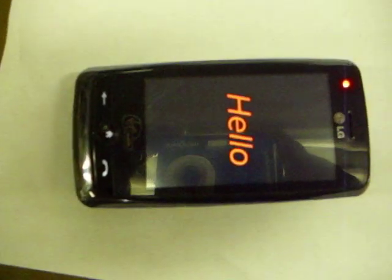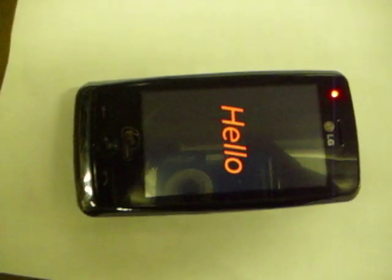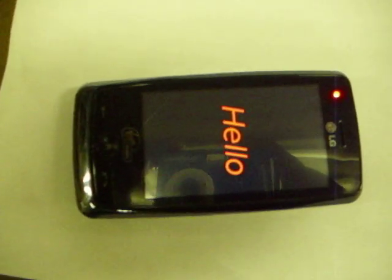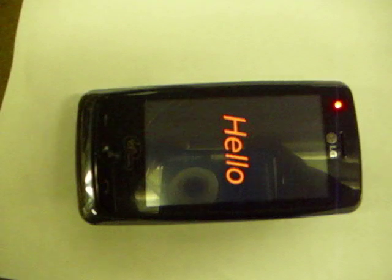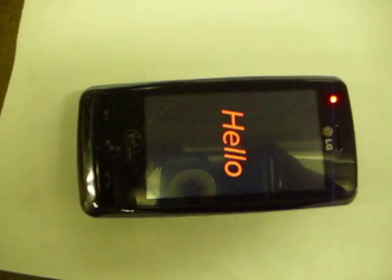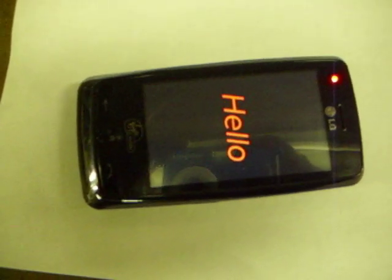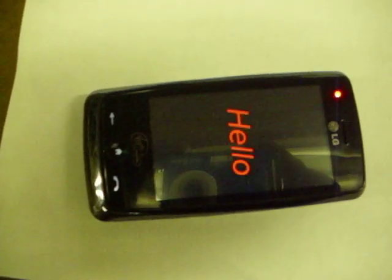Hello. It's booting up, so let's wait on it. I'm waiting, waiting, waiting. It's going to blink and then go right back to hello. Watch. Still waiting. Waiting. Wait. There you go. Hello.